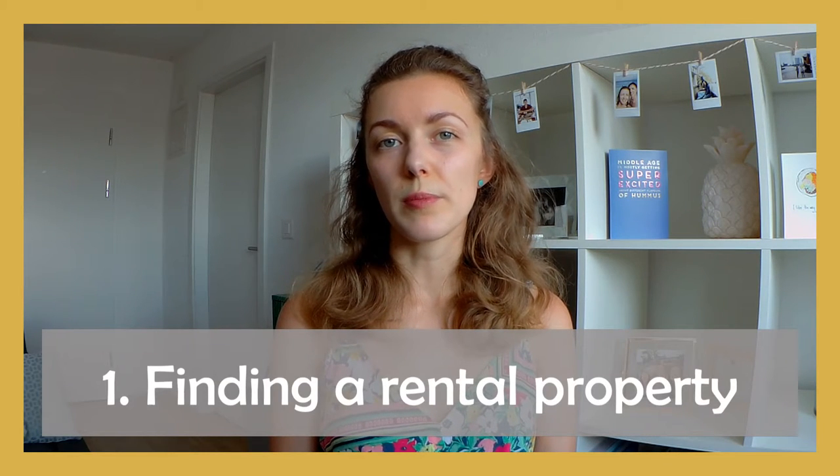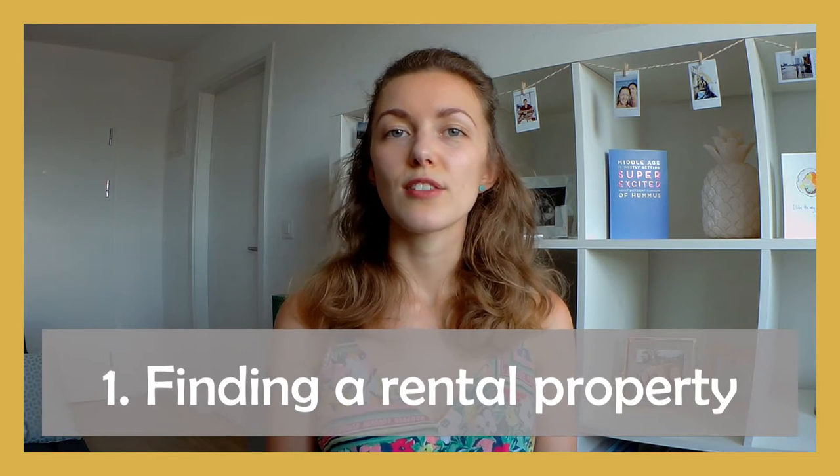I'll start off by talking about searching for a rental apartment or house in Switzerland. There are three main places where you could find different options. One is websites where letting agencies or private landlords post their advertisements so you can search through them. Another option is websites run by letting agencies. And the third option is Facebook groups organised by people living locally, where you might also find some flats — maybe flats that current tenants are trying to find someone to take over their lease.